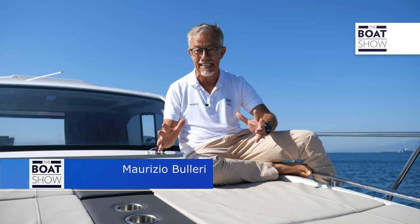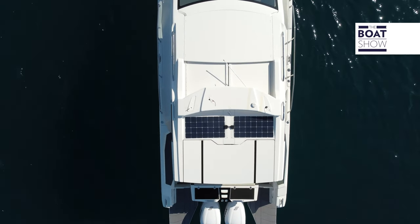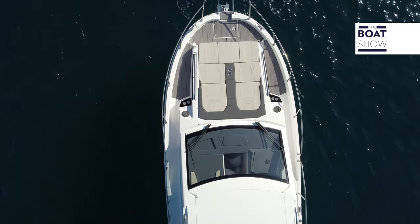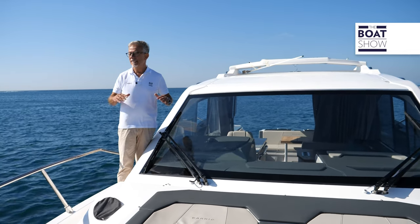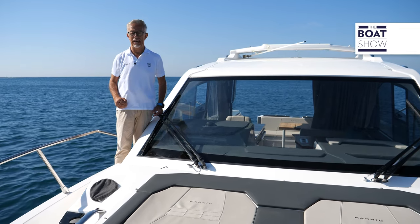On a boat you need a skill: knowing how to stow, that is, storing many things in a small volume. That's exactly what this Cypriot builder Karnik did with this S37X model, a boat of just over 11 meters that has three cabins. We will discover how many different transformations are possible in every area of this yacht, which makes it very functional.